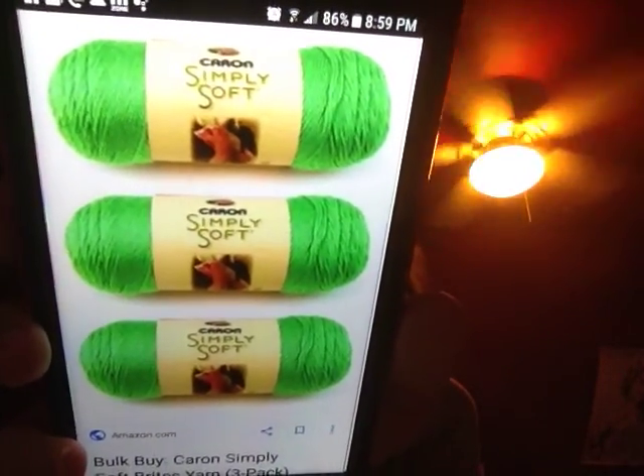Number four on my list would have to be lime green. So this is what it looks like. This is probably one of the second Caron Simply Soft yarns that I've ever bought. I really enjoy this color because I like working with bright, really bright colors — it makes it easier for me to see my stitches. I find it hard sometimes to work with something dark because then I can't see what I'm doing. And I love how this stuff feels; it's super soft.